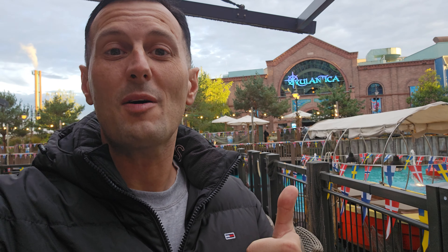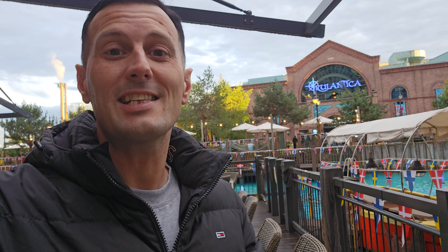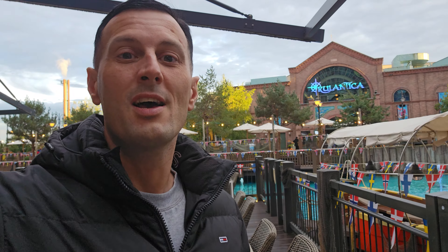Before we continue, please give me a thumbs up — I really do appreciate all of your support. I'm in a stunning area just opposite here, a hotel area. I'll show you the opposite side in a minute. Let's get into this vlog, shall we? Let's get in there. Can't wait — love a bit of Rulantica.